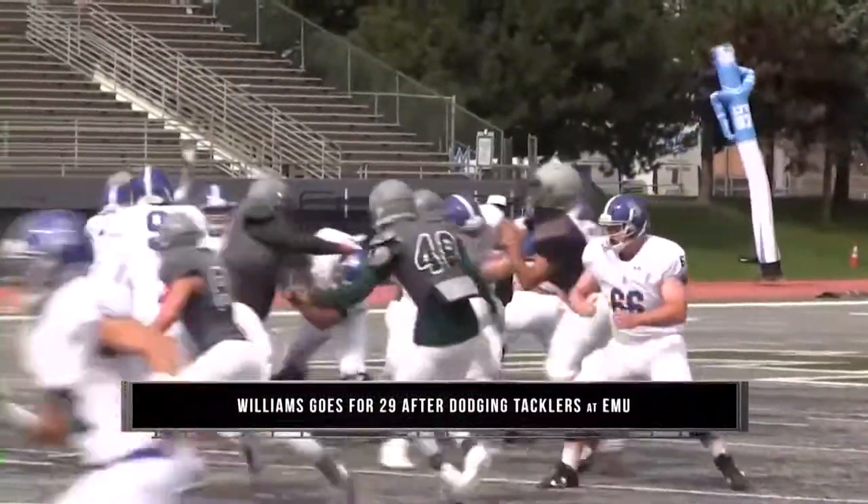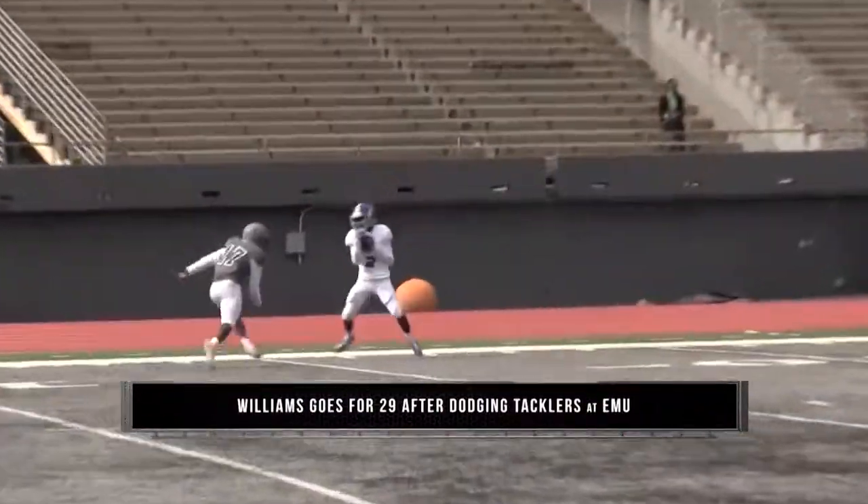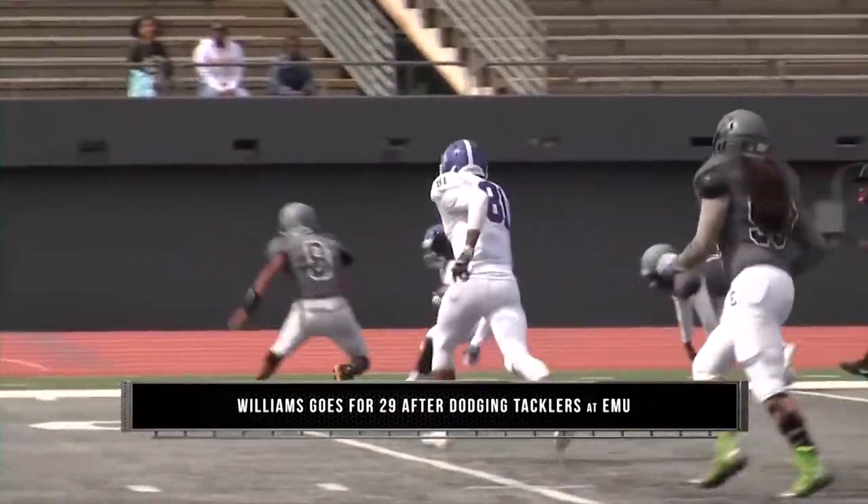Kicking off the countdown at number 10 is Kendall Williams breaking multiple tackles to take it to the house.